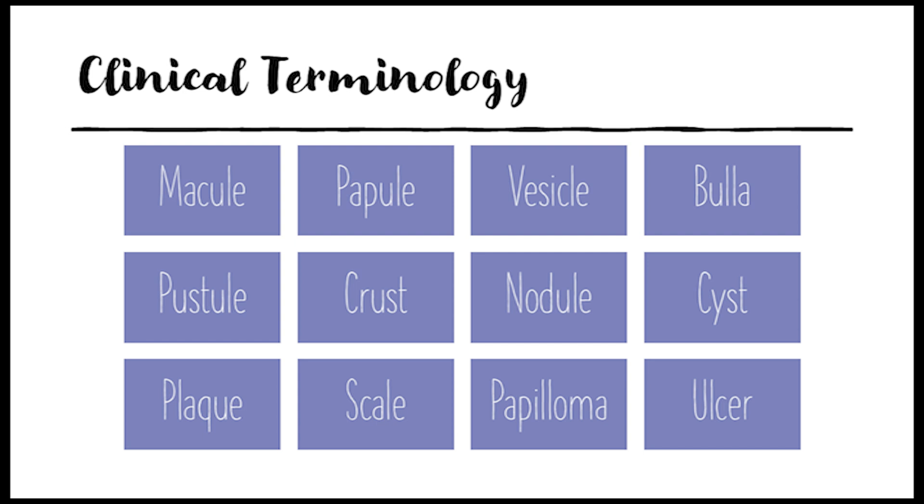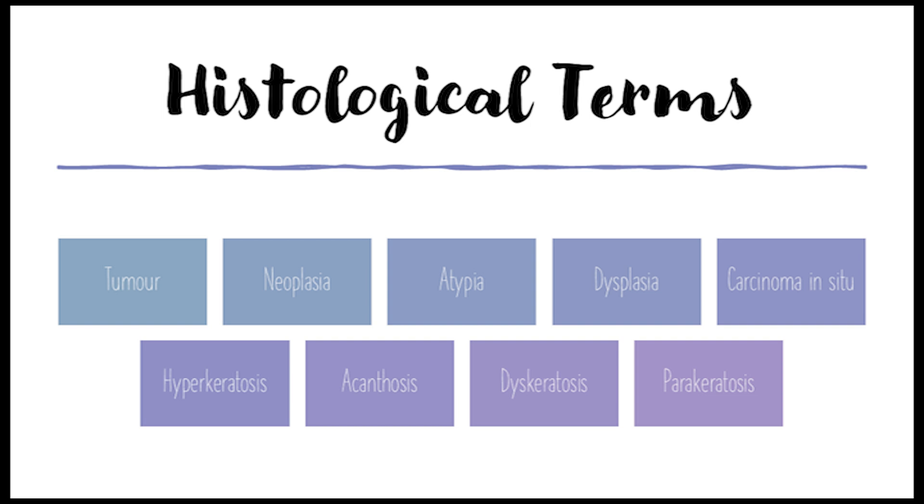What about under a microscope? That's where histological terminology comes in — it describes what's happening at the cellular level. The term tumor in medical terms just means swelling, so any bump or lump could be called a tumor; not all tumors are cancerous. Abnormal tissue growth is called neoplasia, which can be benign or malignant. To tell the difference under a microscope, doctors look for atypia — basically abnormal cell appearance, cells dividing strangely. That's a red flag.